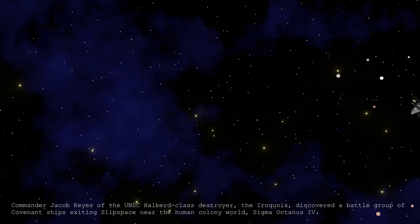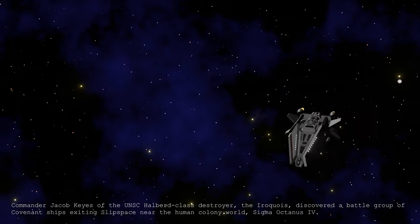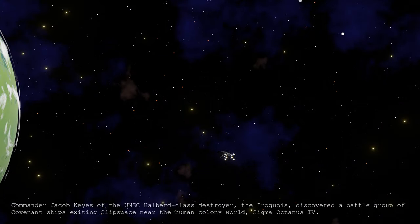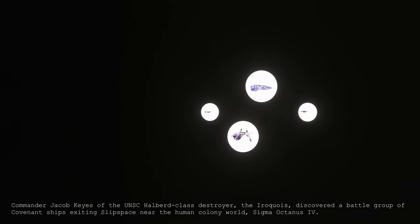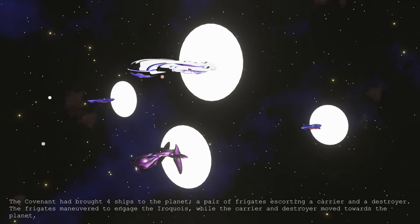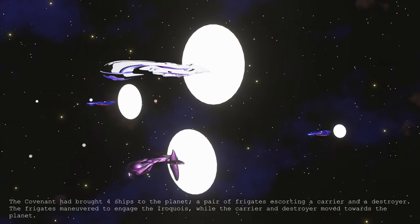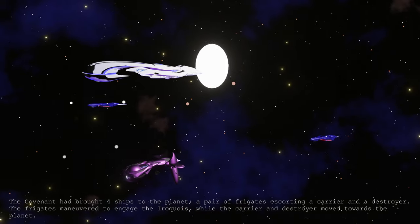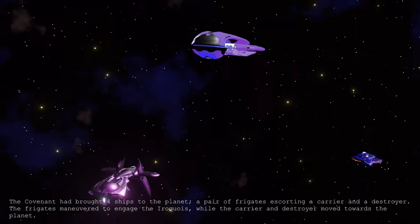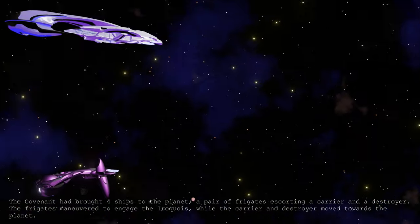Commander Jacob Keys of the UNSC Halberd-class destroyer, the Iroquois, discovered a battle group of Covenant ships exiting slipspace near the human colony world, Sigma Octanus. The Covenant had brought four ships to the planet — a pair of frigates escorting a carrier and a destroyer. The frigates maneuvered to engage the Iroquois, while the carrier and destroyer moved towards the planet.